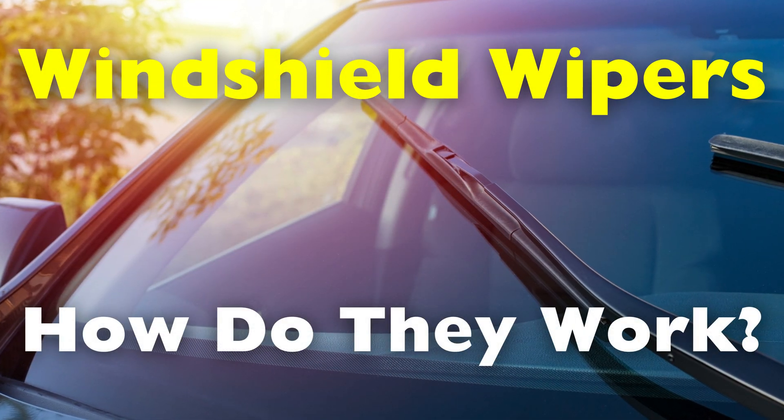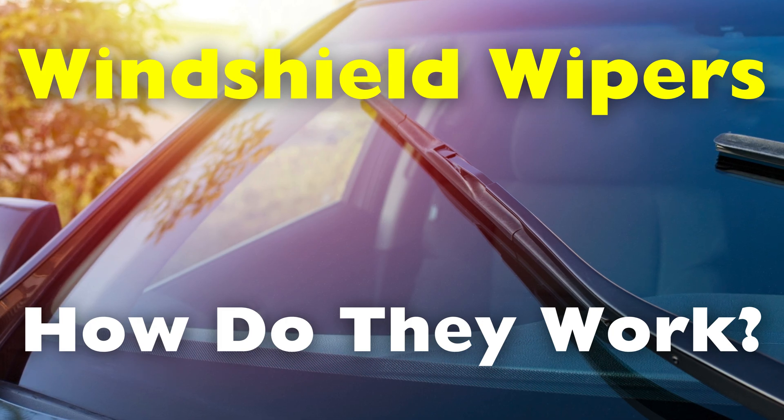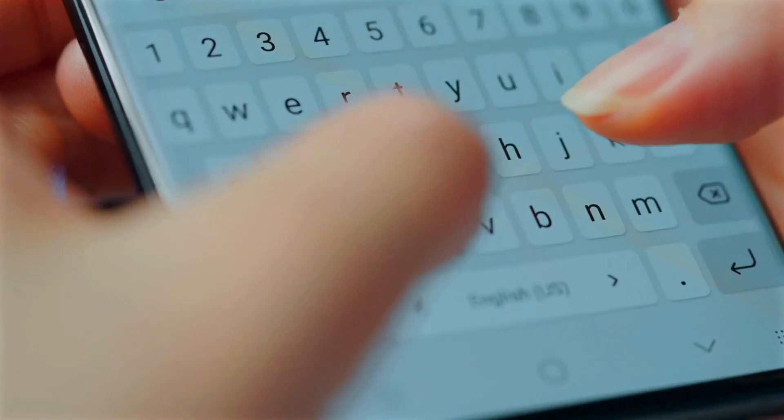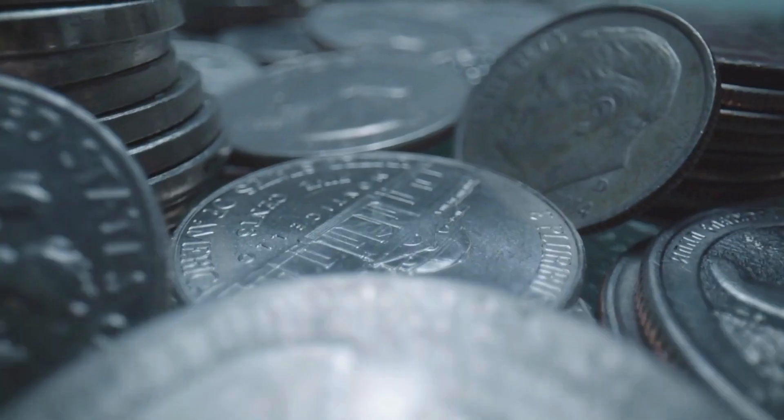Get ready to uncover the intricate mechanics and evolution of this vital automotive innovation. Welcome to the History of Simple Things, where we delve into the fascinating history behind the little things that shape our world.